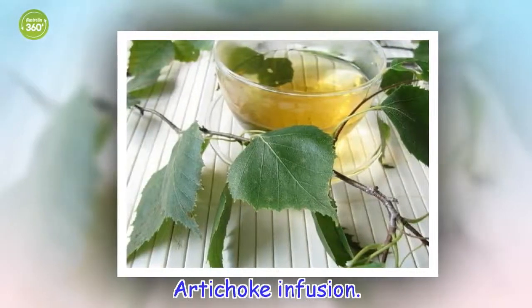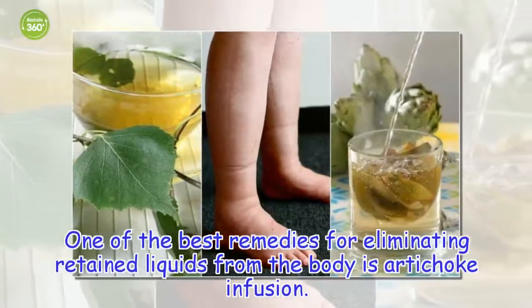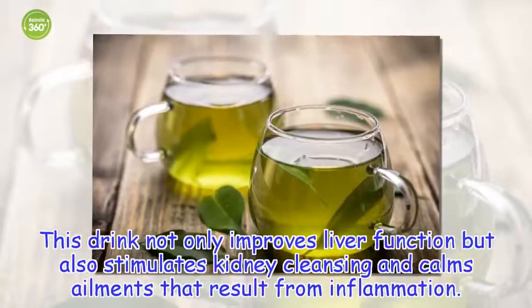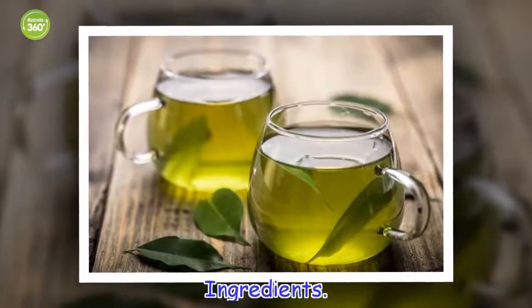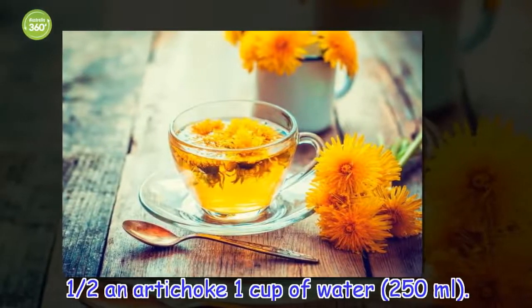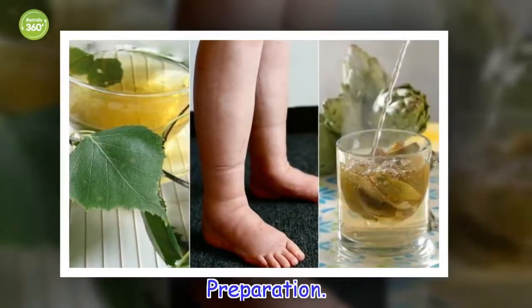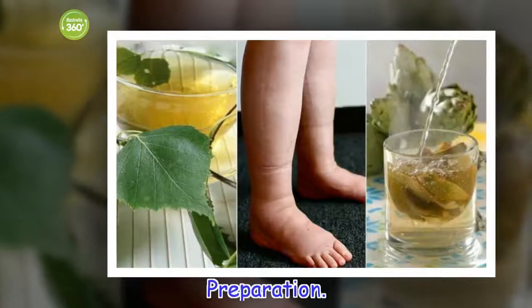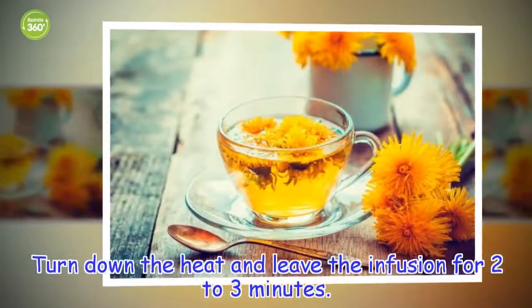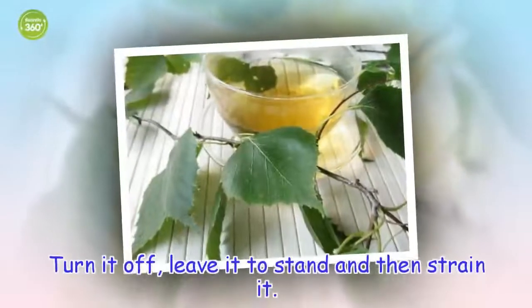Artichoke Infusion. One of the best remedies for eliminating retained liquids from the body is artichoke infusion. This drink not only improves liver function but also stimulates kidney cleansing and calms ailments that result from inflammation. Ingredients: half an artichoke, 1 cup of water. Preparation: Separate the leaves of half an artichoke, boil a cup's worth of water in a pan and add the leaves. Turn down the heat and leave the infusion for two to three minutes. Turn it off, leave it to stand and then strain it.